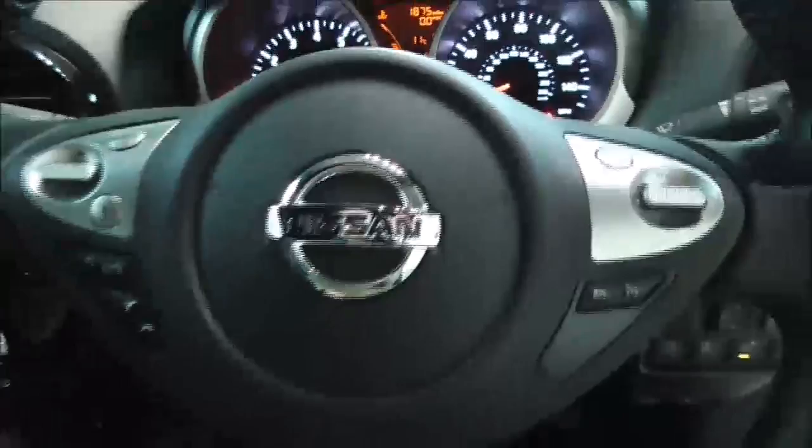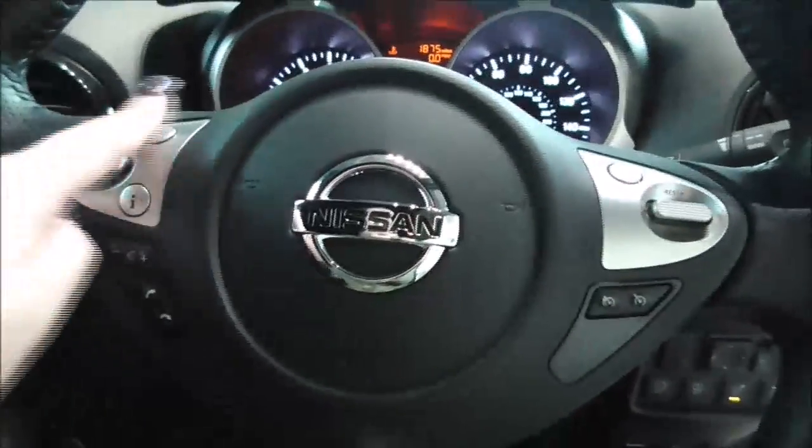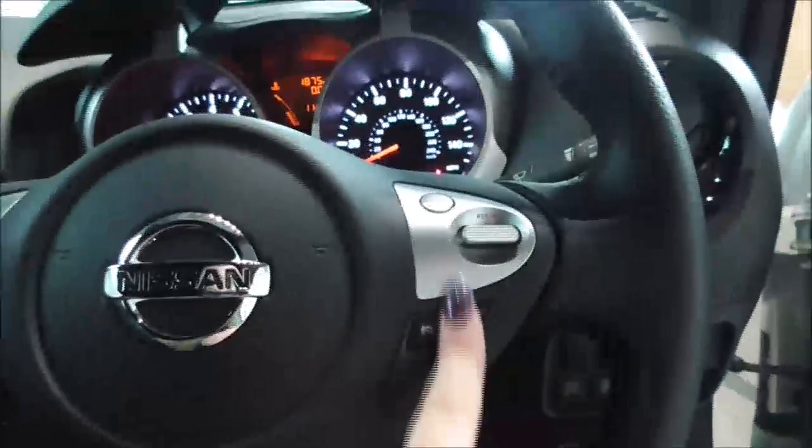Moving on down you also have your USB and auxiliary input. On the main steering wheel you have your corresponding Bluetooth connectivity controls, various audio control options, as well as your cruise control.